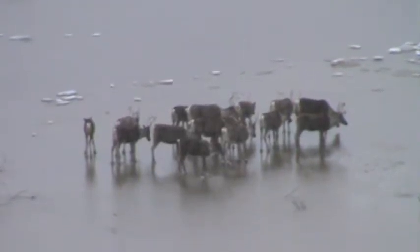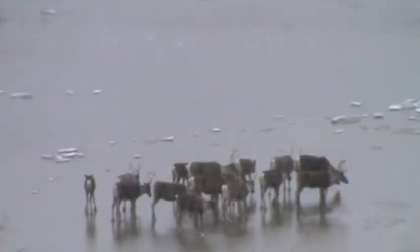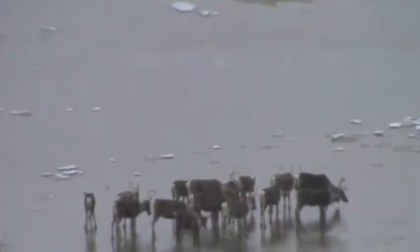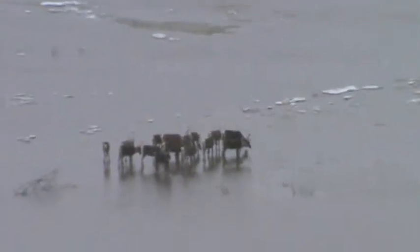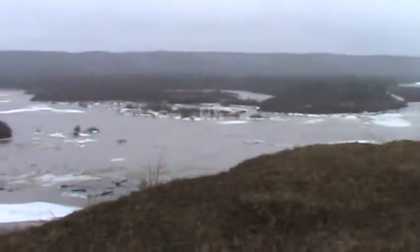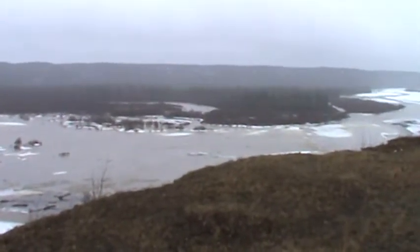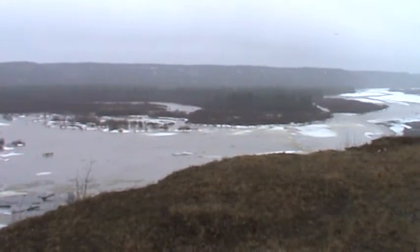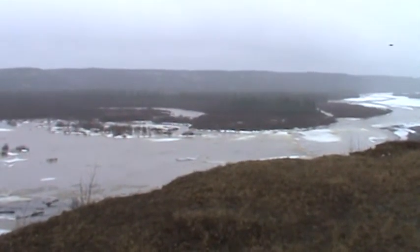This is the Copper River — it's raining and snowing here today, which is typical Alaskan weather. But pretty nice to see three groups of caribou herds migrating.